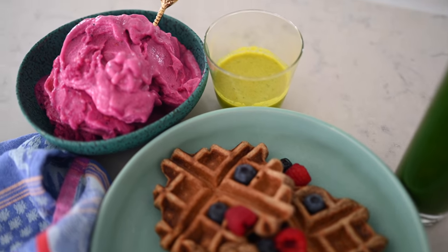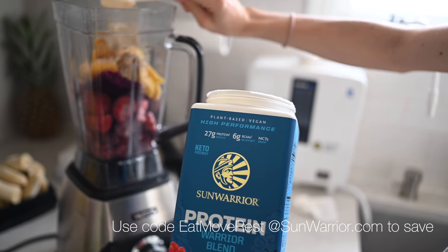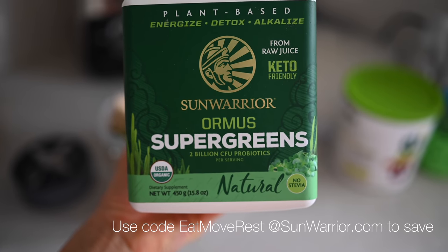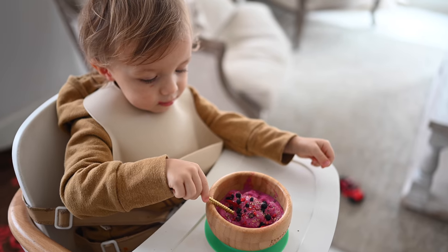If you're interested in any of the Sun Warrior products I've mentioned — the protein powders, liquid magnesium, or super greens — they're all linked below and you can get 20% off with our discount code eat move rest. We love their stuff because it's all raw, USDA organic, free of all the crud — just pure whole goodness.